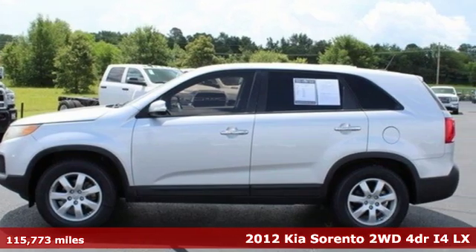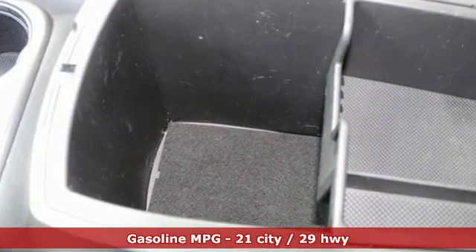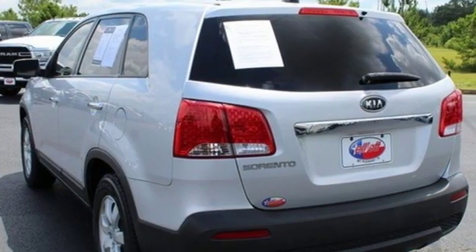Features include external memory control, wireless phone connectivity, manual tilting steering column, auto dimming rear view mirror, and three 12-volt power outlets.